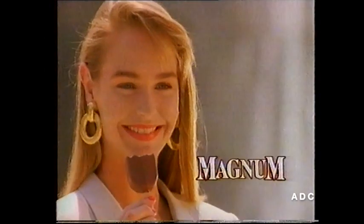Rich vanilla with dark, thick chocolate. You'll have a Magnum affair.